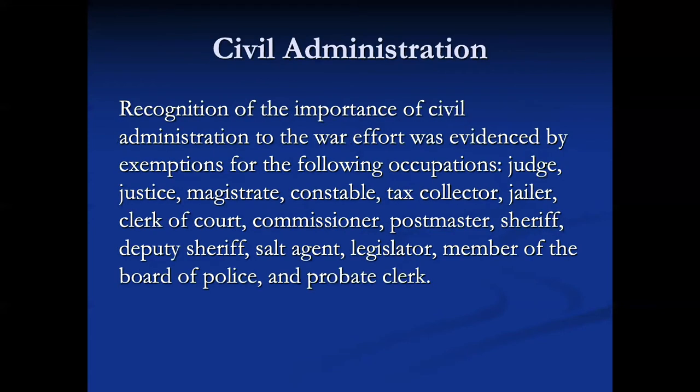The civil administration had to go on regardless of the war. So judges, justices of the peace, magistrates, constables, tax collectors, jailers, clerk of courts, commissioners, postmasters, sheriffs, deputy sheriffs, assessors, legislators, members of the board of police, and probate clerks were all going to be undraftable.